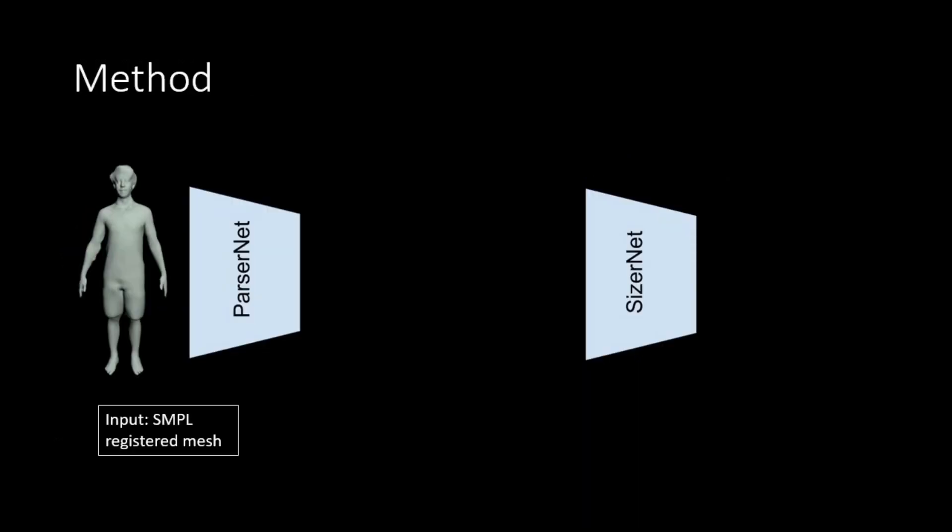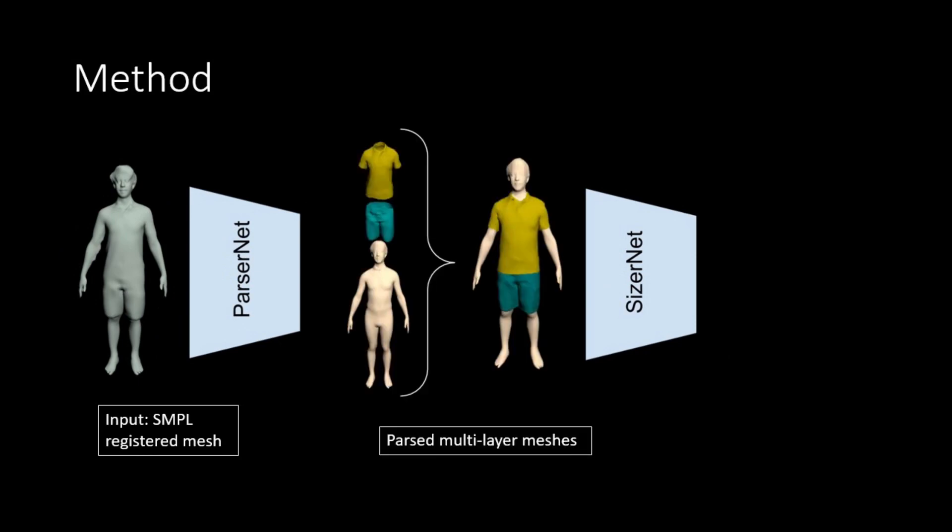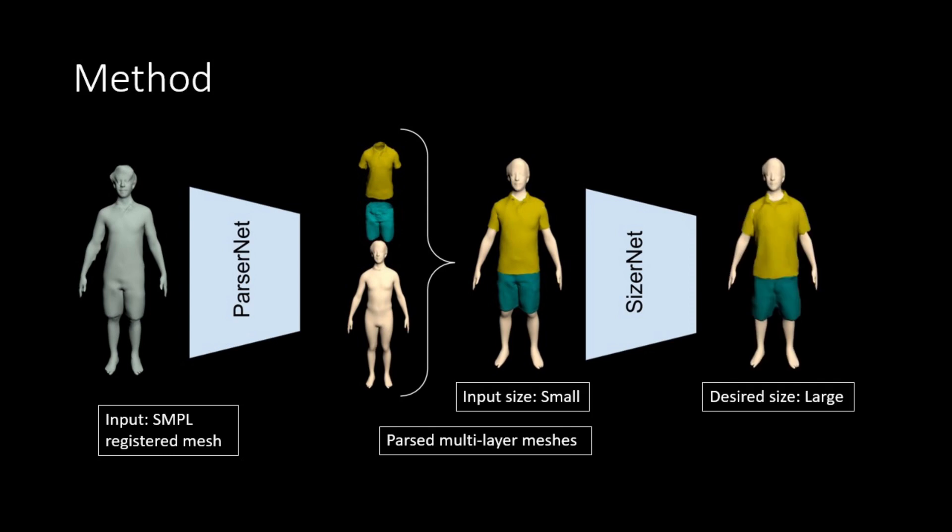Our proposed method is a tandem of two modules, namely ParserNet and SizerNet. ParserNet converts the SMPL-registered meshes of a scan to multi-layered meshes of clothing and detailed body shape under clothing, without the need of scan segmentation during inference, which is a challenging problem in itself. SizerNet is a size-sensitive clothing model which predicts the deformation in garments conditioned on body shape and garment size. With this whole module, one can edit the garment meshes directly from a single mesh representation.